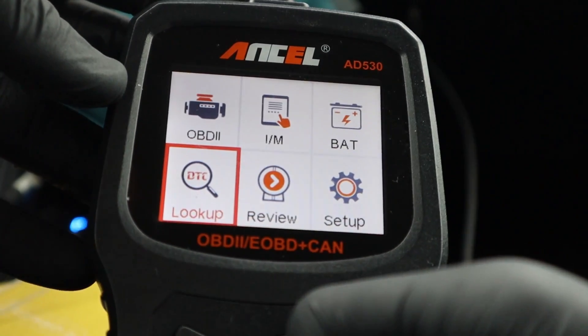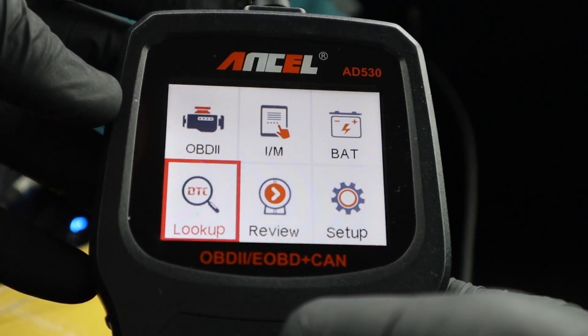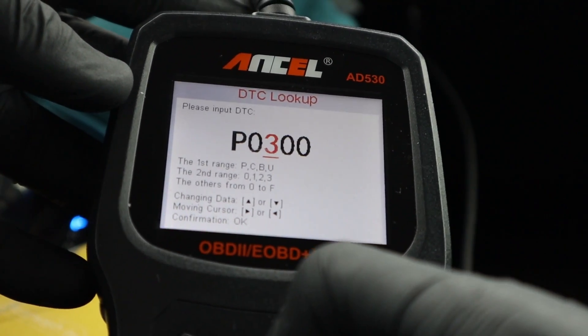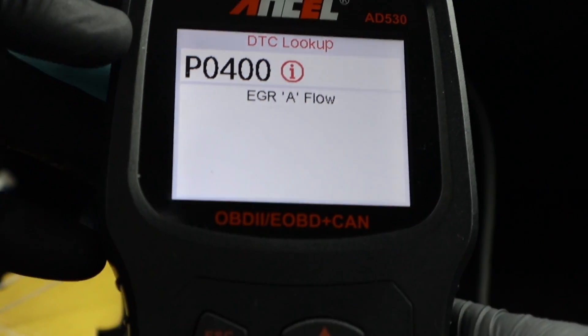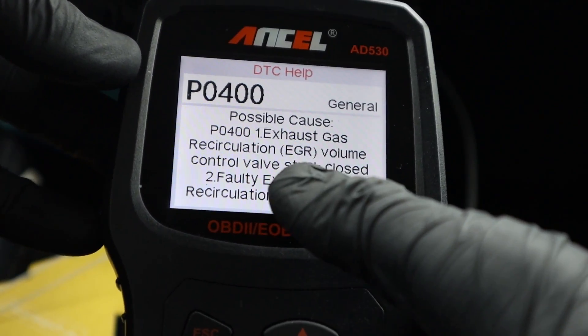If you don't understand a fault code, you also have the DTC library. I can input the code — for example the P0400 EGR code — and what is great is that I can press the information button and it will give me not just a description of the code, but also a list of possible causes.